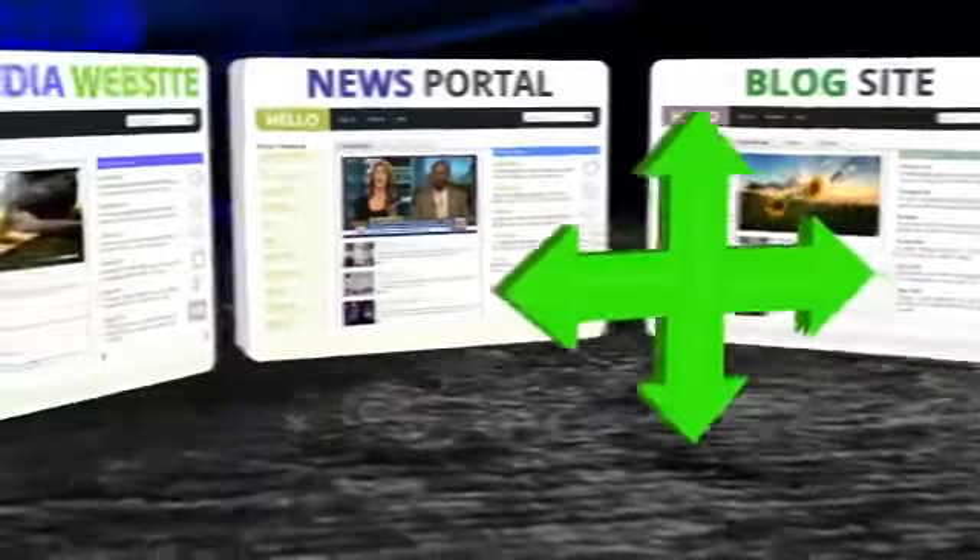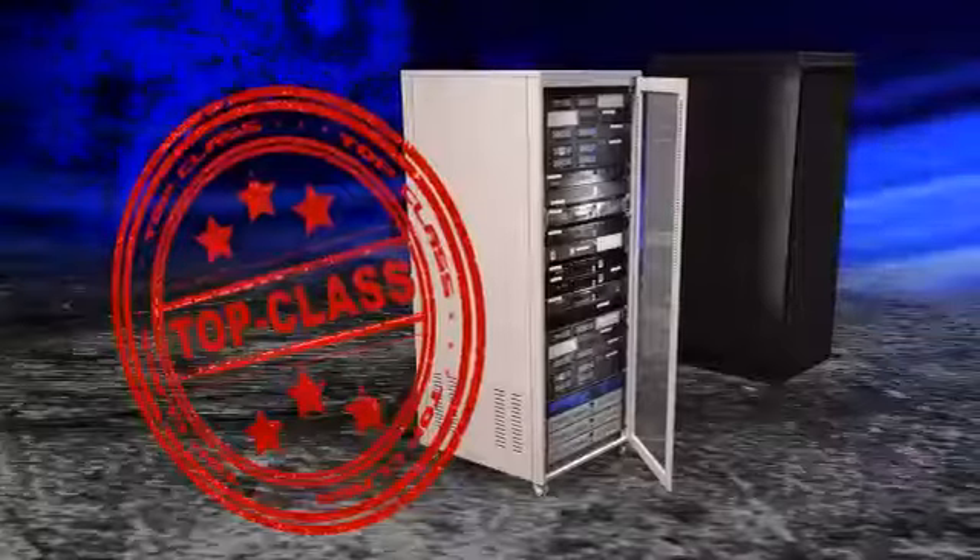Do your projects need some extra expansion space? If so, check out our dedicated servers with top-class hardware setup and full root access.